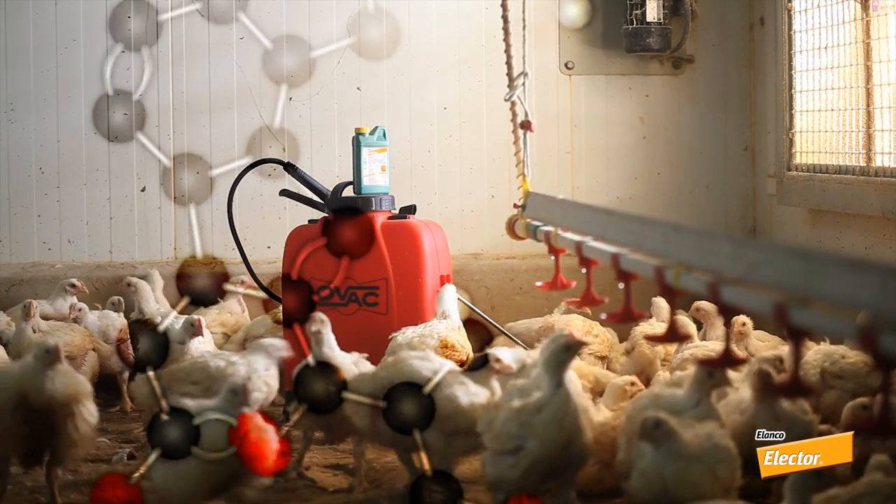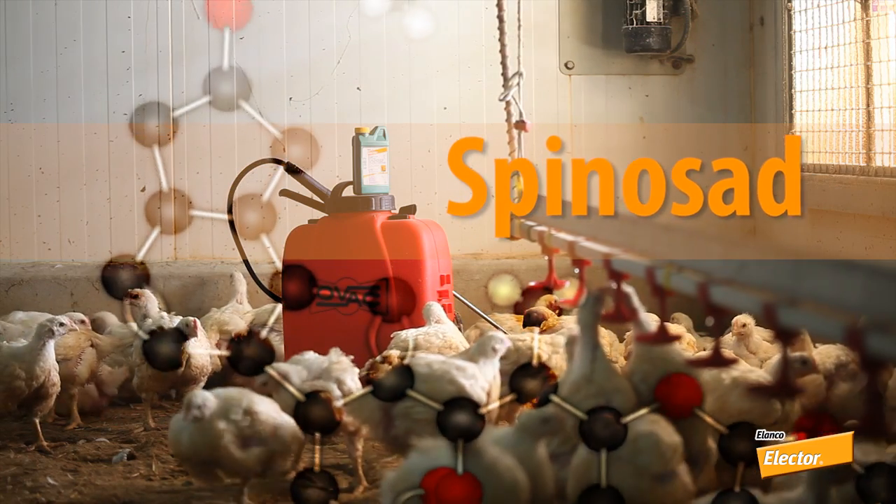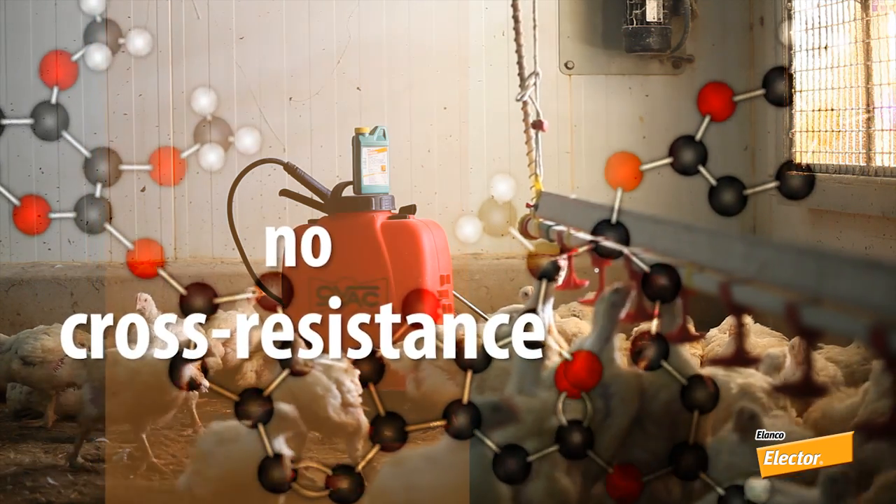Electra from Elanco is an innovative product whose active ingredient, spinosad, has a novel and unique mode of action that has shown no cross resistance with other classes of insecticide.